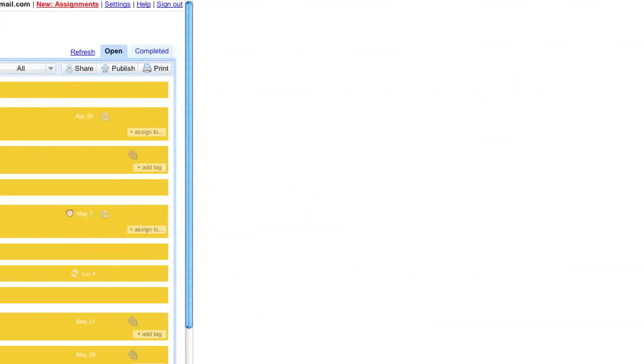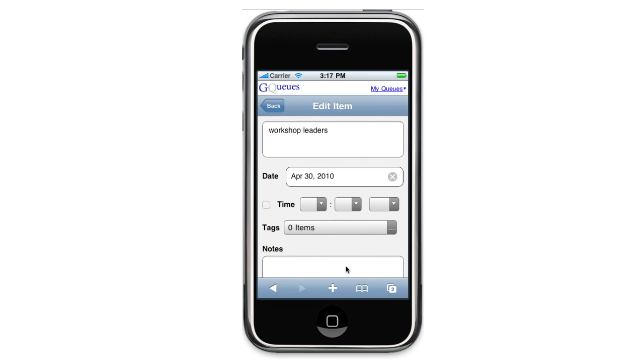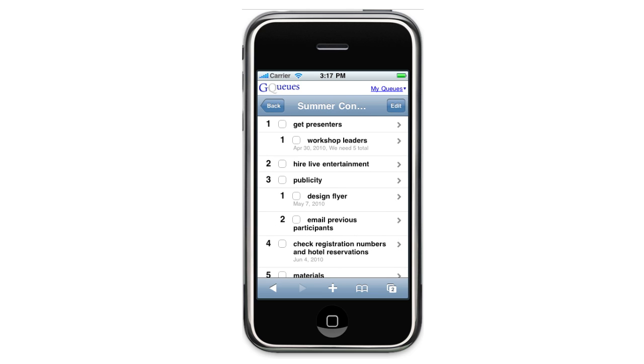I can even access GQs on my phone, so my lists are only a touch away. Let's just add a note here — and it's visible now everywhere.